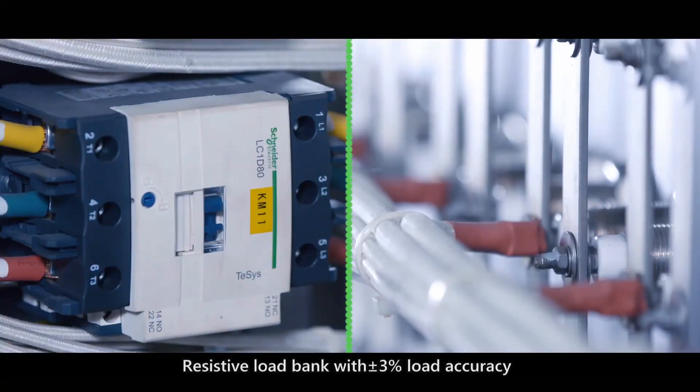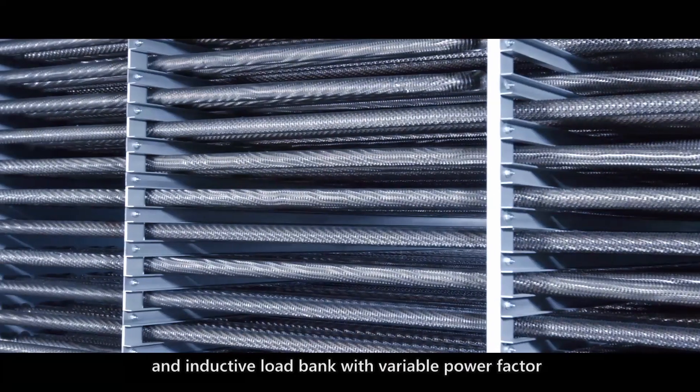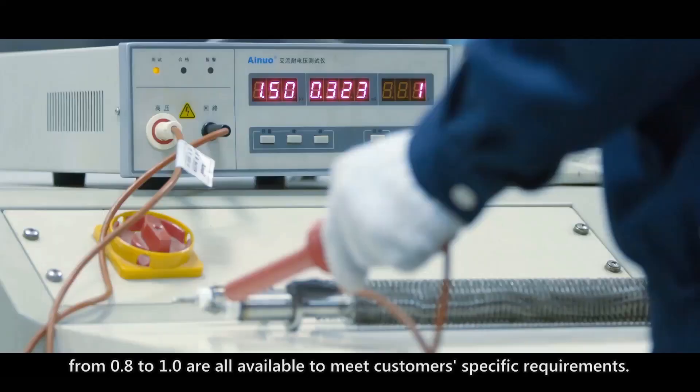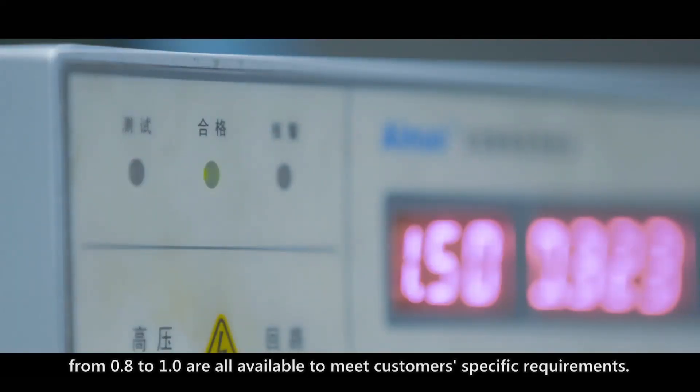Resistive load bank with plus or minus 3% load accuracy, and inductive load bank with variable power factor from 0.8 to 1.0, are all available to meet customers' specific requirements.